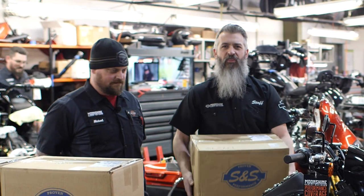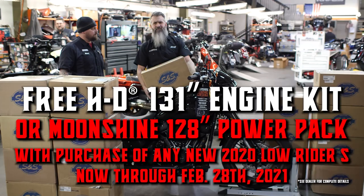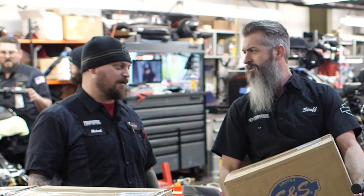Moonshine Harley-Davidson 131 promo on 2020 Lowrider S's. I let Mike order parts and that was a bad move on my end. I like money. Well, you like spending our money.